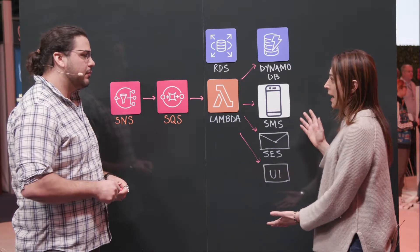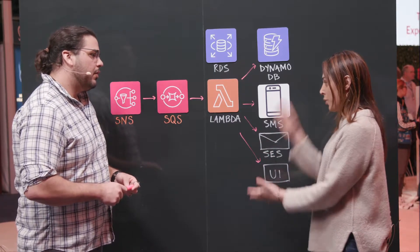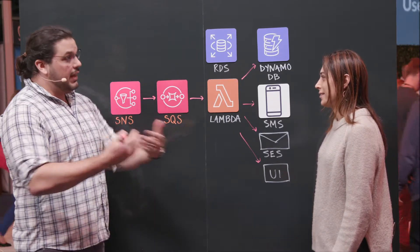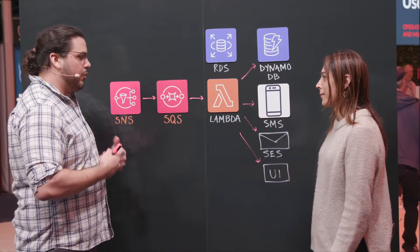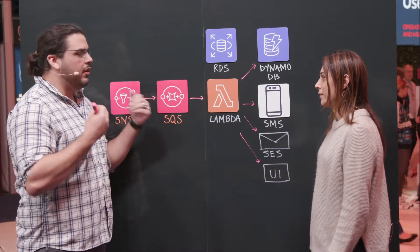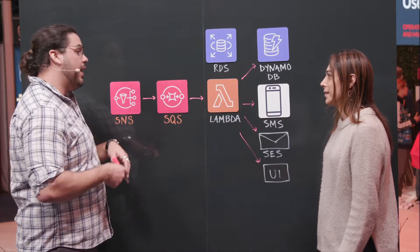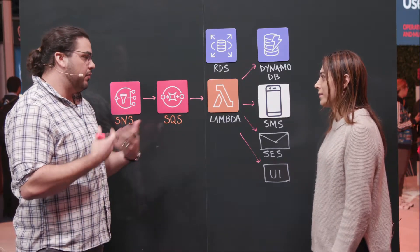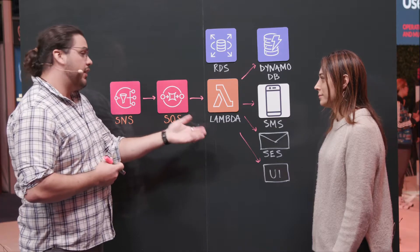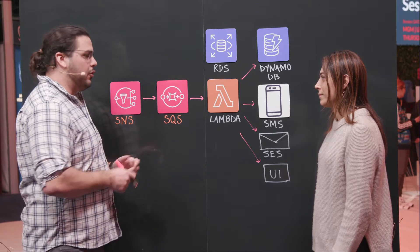Who is your end customer for this notification system? Our customers are utilities and municipalities, and obviously they have customers as well. There are many different roles: field service technicians, customer support representatives, et cetera. If we have a leak, for example — we have a product called Echologics for leak detection — if there's a leak out in the field, we can instantaneously tell a field service technician or a team there's a leak out in the field and they should go fix it.